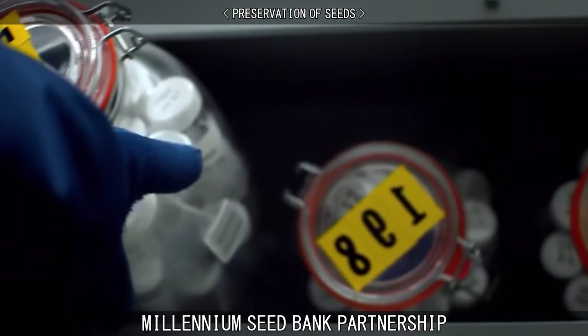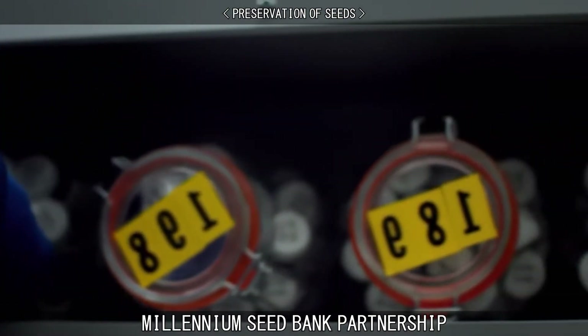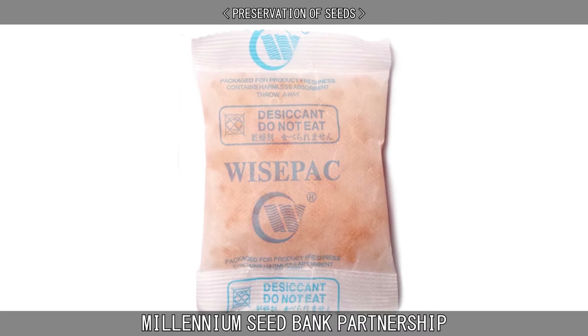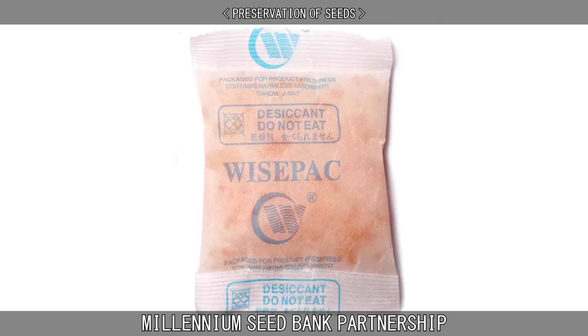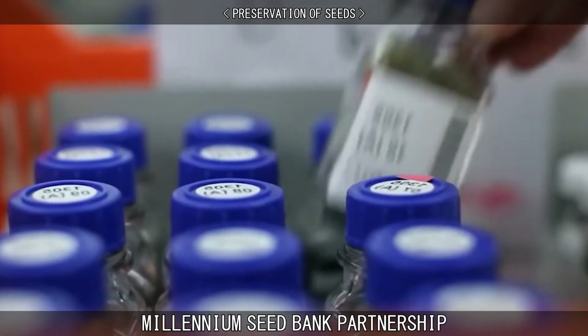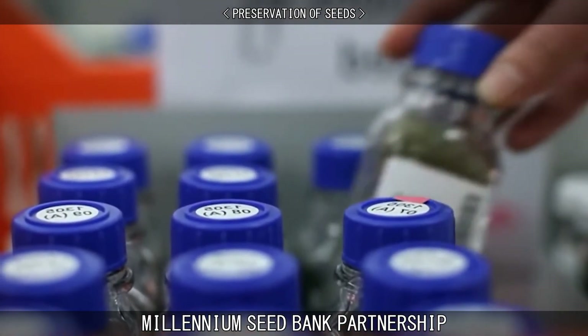Seeds are banked in hermetically sealed glass containers, along with silica gel packets impregnated with indicator compounds that change colour if moisture seeps into the collection. Seeds are tested for viability with a germination test shortly after banking and then at regular 10-year intervals.